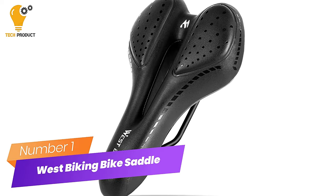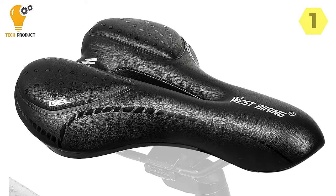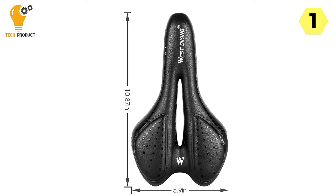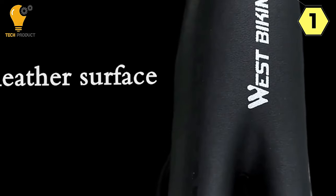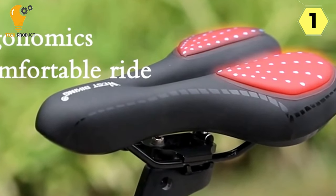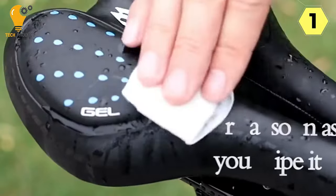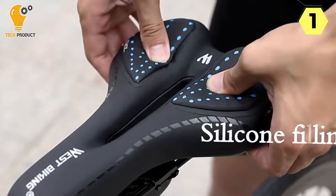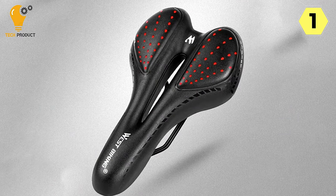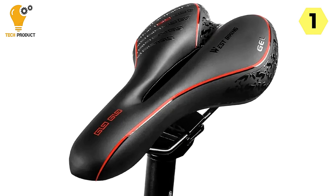Number 1: West Biking Comfortable Bike Saddle. I recently tried this saddle, and it exceeded my expectations in more ways than one. As a cycling enthusiast who's tried numerous saddles over the years, this one truly stands out. The hollow cool air holes effectively reduce heat and sweating in the crotch, ensuring a more pleasant, sweat-free riding experience. The combination of sponge and gel padding does an excellent job of absorbing shocks and impacts, allowing for longer, pain-free rides.